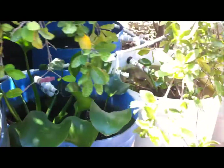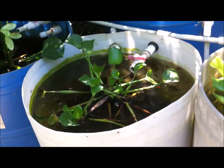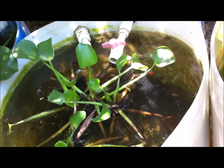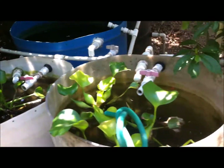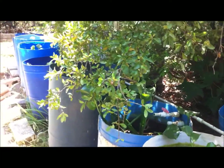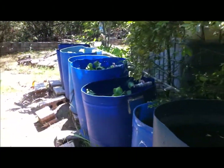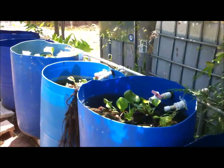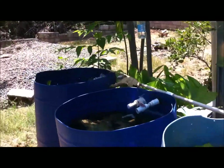Number nine: clay improves and enhances the growth of your fish. For example, if my Oscar was in a pond with a clay substrate, instead of growing one inch per month it would end up growing two inches per month, because of the medicinal value of the clay on the fish.